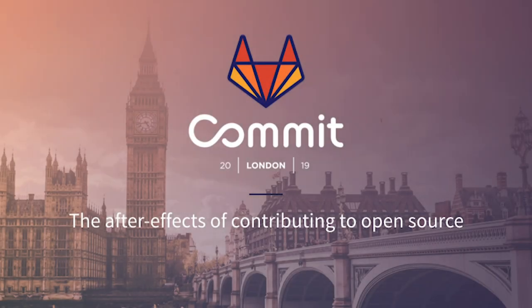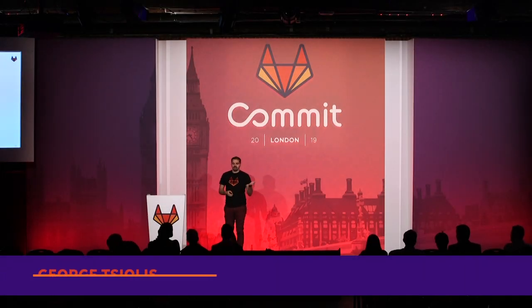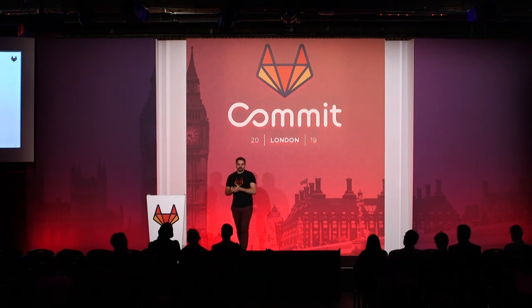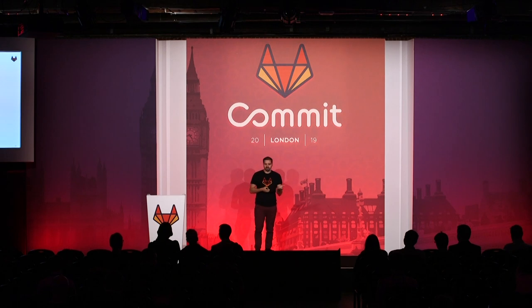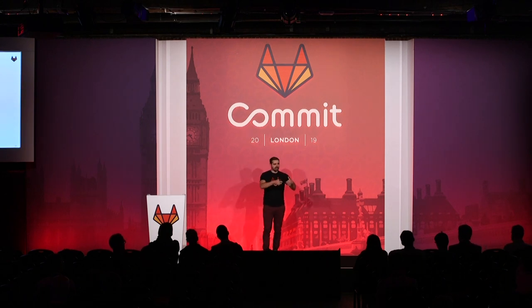I'm a UX engineer based in Athens, Greece. I'm also a core team member at GitLab, and I've been contributing for about a year or so. At work, I lead front-end engineering efforts and UX design, and at GitLab I participate primarily in discussions around triage operations, developer productivity, and response time for community contributions, as well as mentoring and engaging other community members with their contributions.